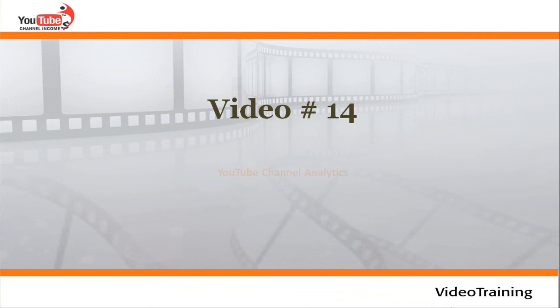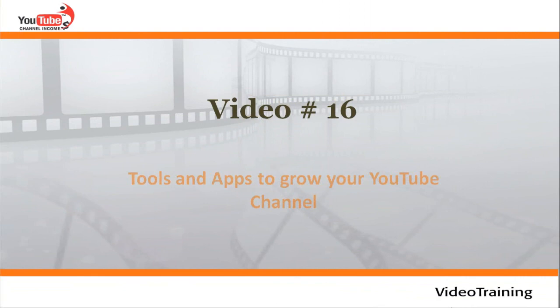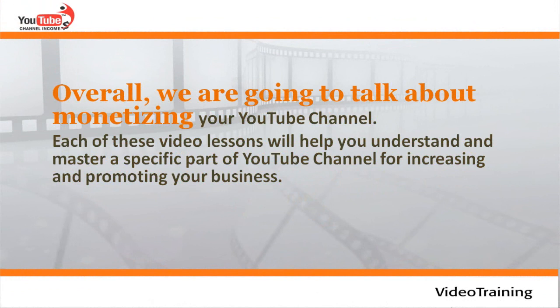Video number fourteen: YouTube channel analytics. Video number fifteen: how to make YouTube a part-time successful B2B marketing funnel. Video number sixteen: tools and apps to grow your YouTube channel. Overall, we're going to talk about monetizing your YouTube channel. Each of these video lessons will help you understand and master a specific part of YouTube channel for increasing and promoting your business. Thank you for watching. See you in the next video lesson.